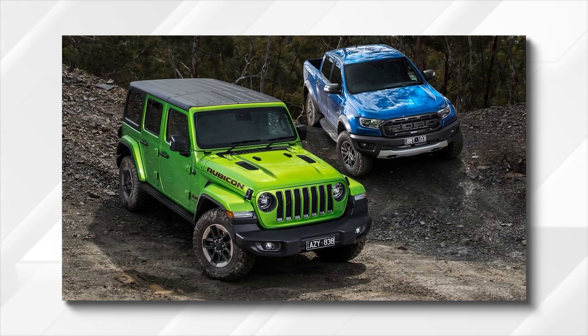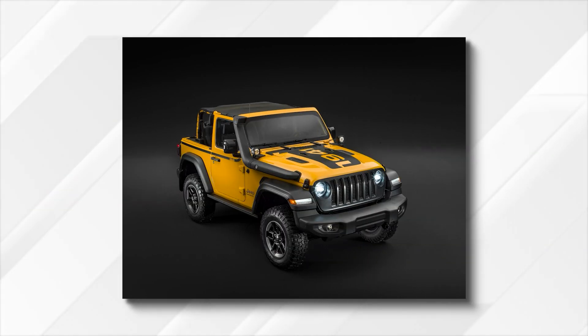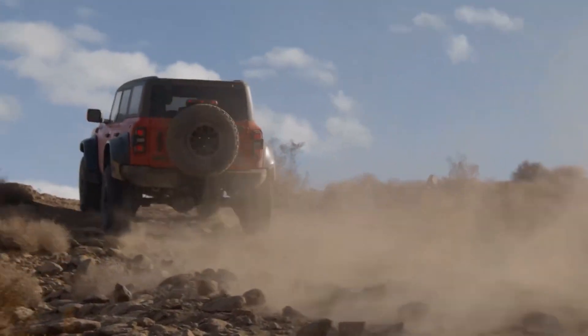The Bronco seems better than ever, whether it's about style or off-road performance. But somehow, Ford still can't catch up with Jeep in terms of sales numbers. It may be that buyers appreciate Wrangler's consistency, or the reason may actually be way more practical — maybe the new Bronco still needs additional polishing to beat Jeep's icon.